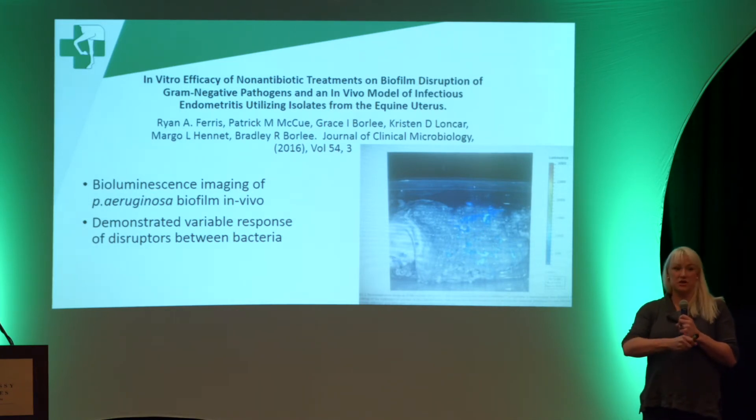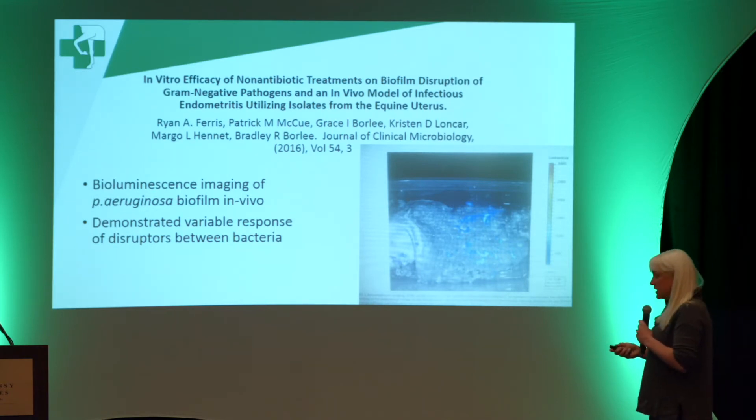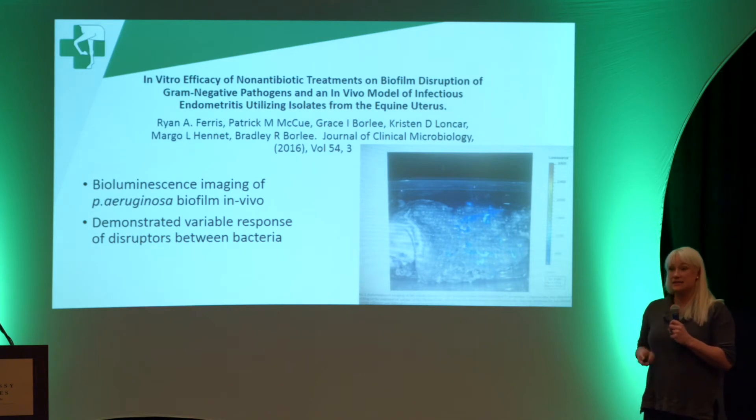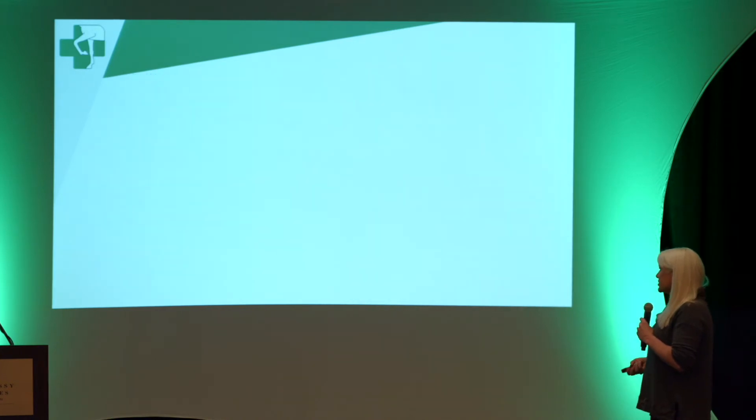These are mares that were infected with pseudomonas and then aggressively lavaged, and after several treatments they still had these pockets of infection that could not be removed, consistent with a biofilm. So yes, we know this exists in the mare, and it does seem to be a problem when we have chronically infected mares with bacterial endometritis.